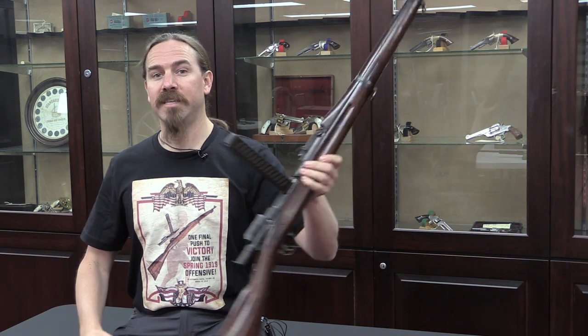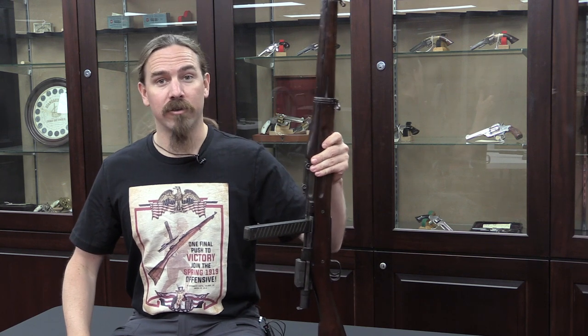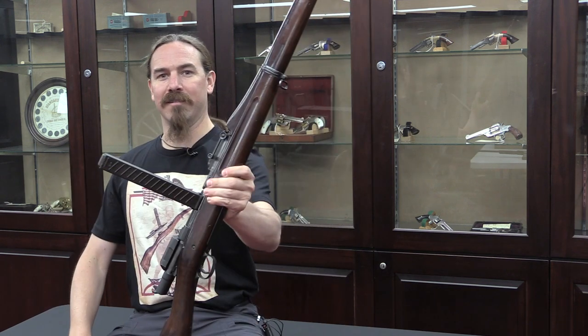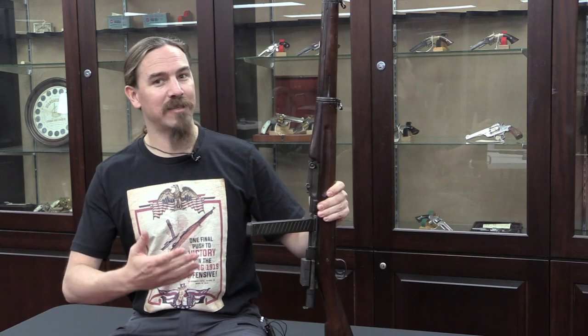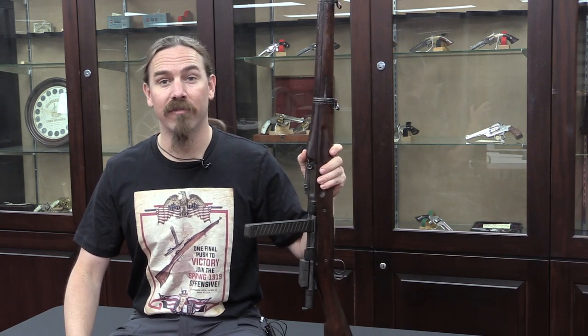So we were left with a bunch of secret weapons, like the Pedersen device here, that never got used. I thought it would be really cool to do a series of shirts based on those secret weapons. So our first one here is the American one: 'One more push for final victory' with the Pedersen device, aka the automatic pistol calibre .30 of 1918.